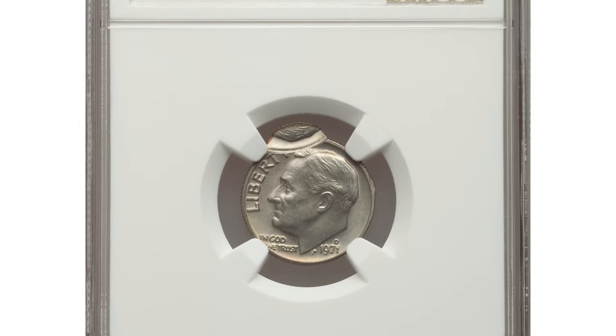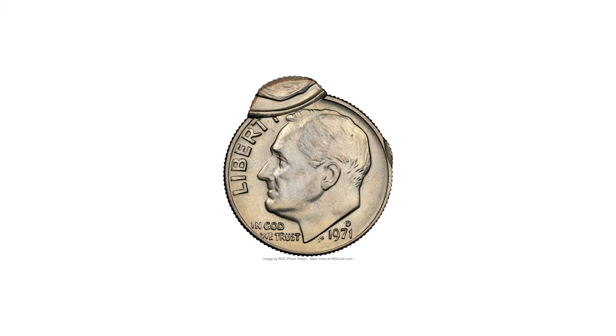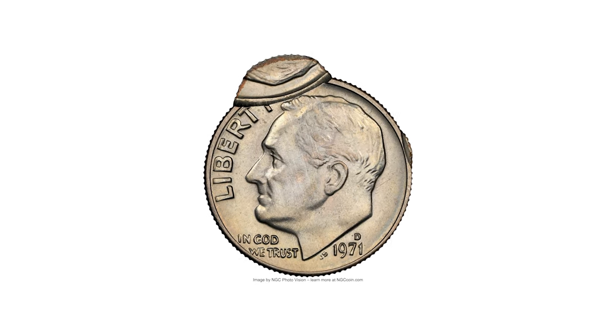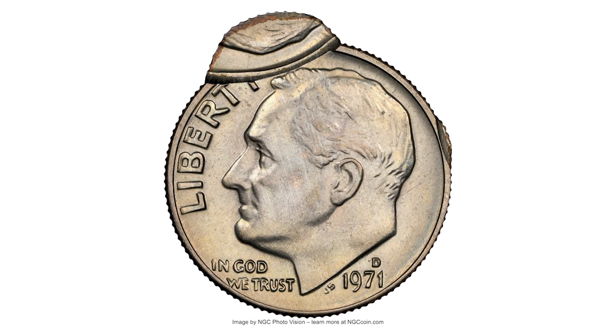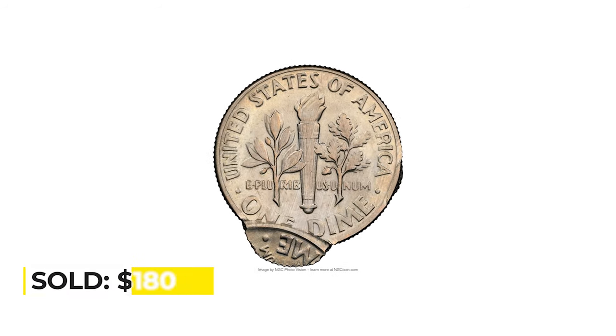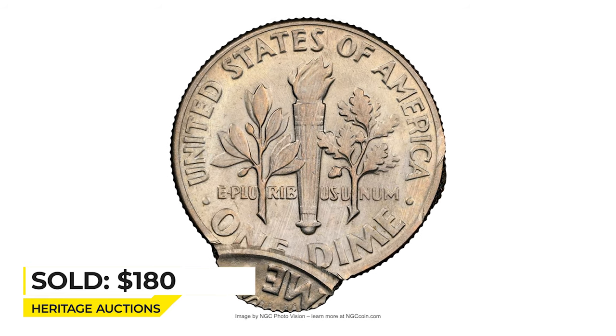Hey everyone, this is a 1971 Roosevelt dime with a mint error, assigned a circulated details grade by NGC. This 10-cent coin is double struck and the second strike was wildly off-center. It ended up selling for $180 on January 23rd at 30 Auctions.